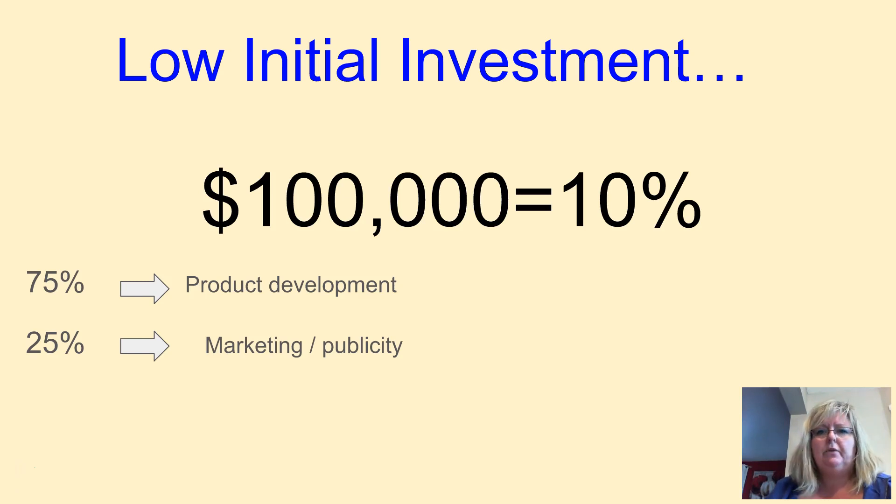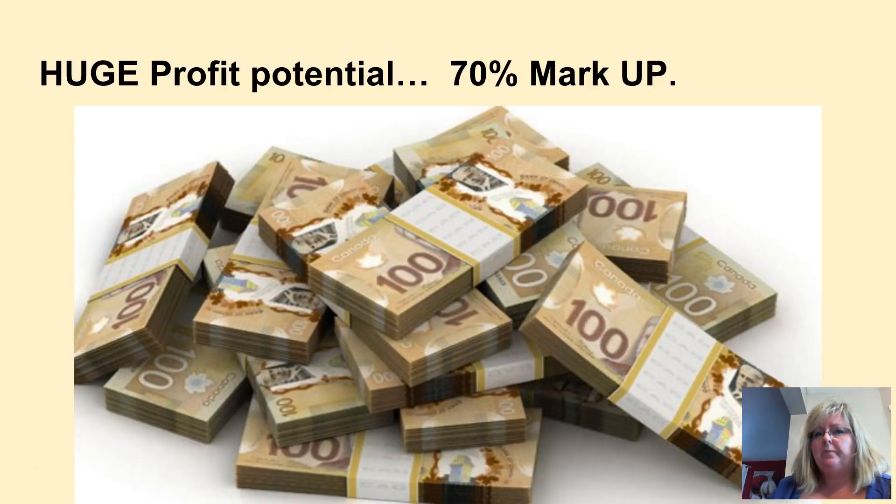We have a low initial investment. Every $100,000 you invest will buy you 10% of shares in our company. 75% of your money will be for product development, and 25% will go directly into marketing and publicity. This allows for high profitability.